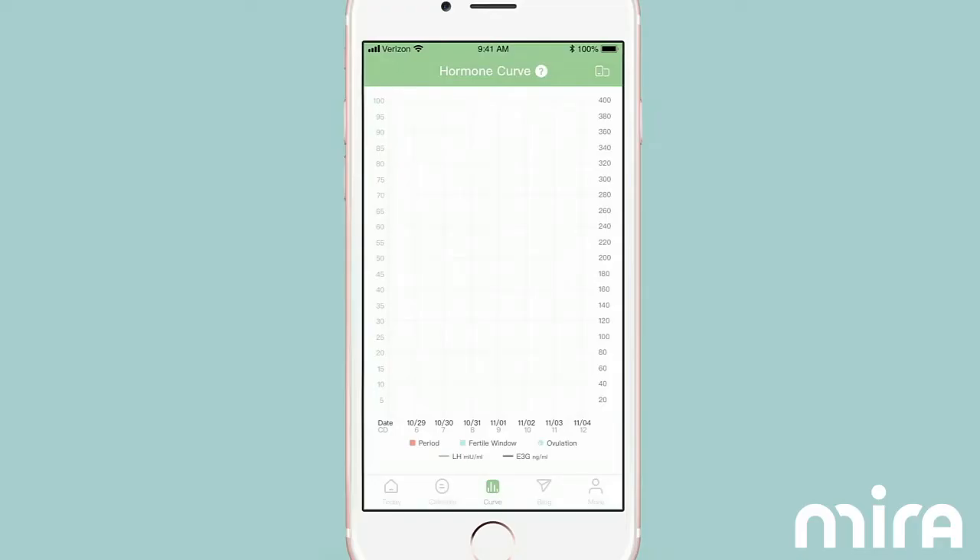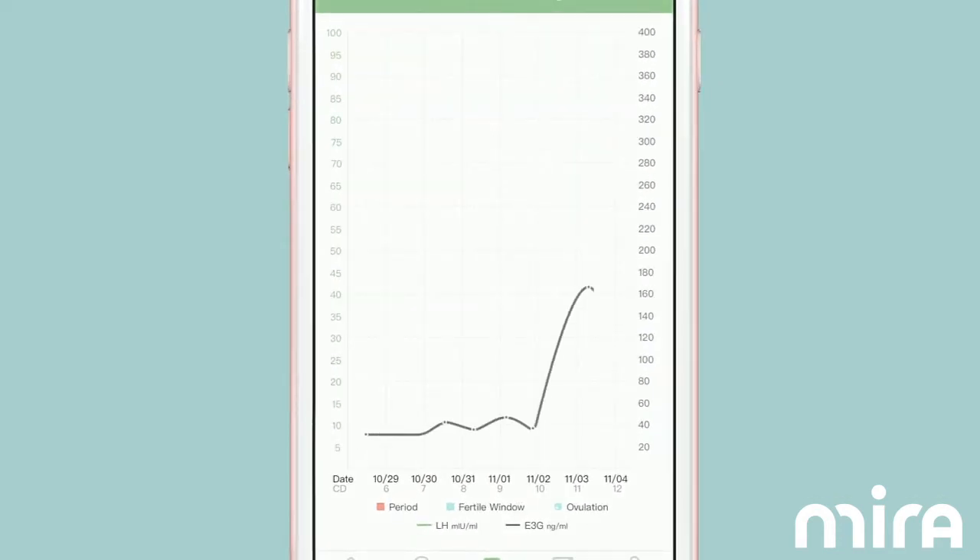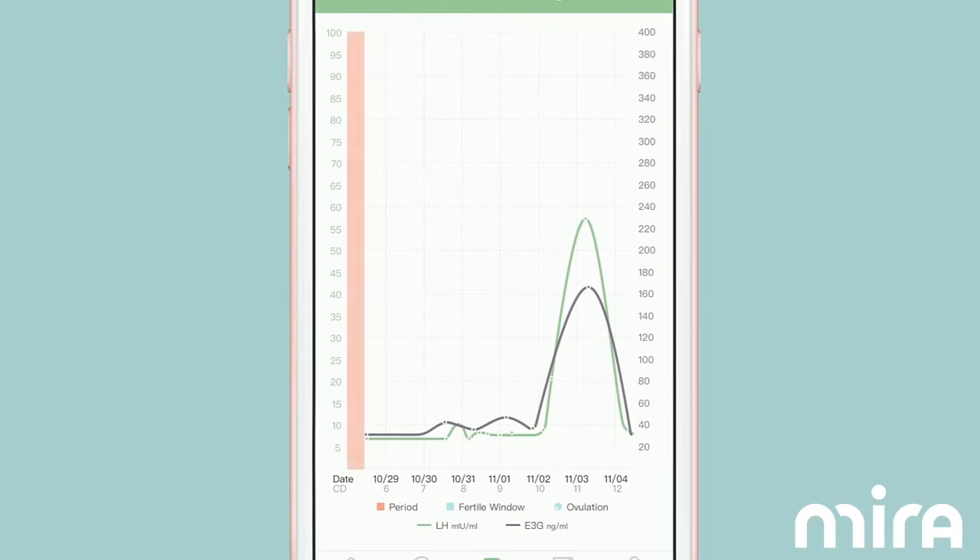Mira is the first home-use product that can detect your numeric hormone pattern. This means that although we're all different and every cycle is different, Mira is able to personalize analysis for you and find your ovulation time and fertile window based on your individual situation, not the population average.